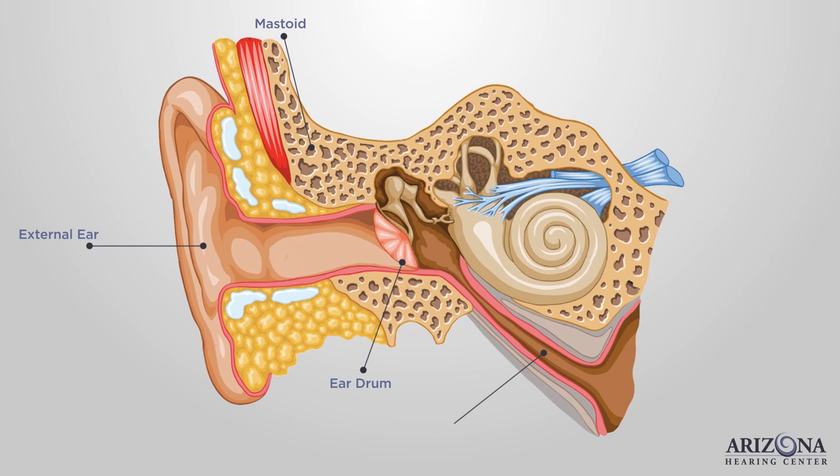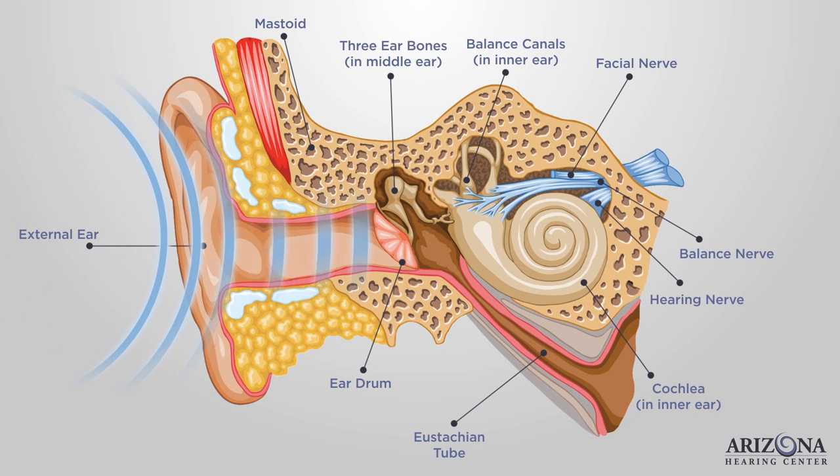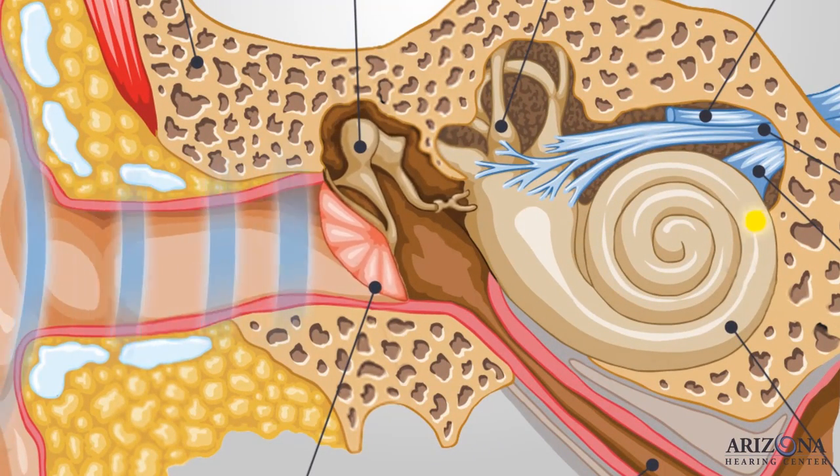The ear is a complex organ that lets us hear. But how does it work? Well, first, sound enters the ear causing the eardrum to vibrate. That vibrates three ear bones in the middle ear.